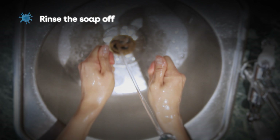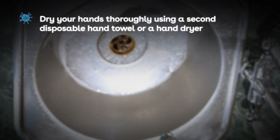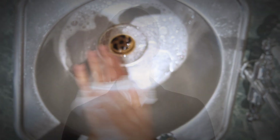Turn the tap off with a disposable hand towel to avoid re-contaminating your hands. Dry your hands thoroughly using a second disposable hand towel or a hand dryer. Make sure you dry your hands properly — it's easier for harmful bacteria to spread if your hands are wet or damp. Bacteria can build up on cloths and re-use towels, so always use single-use disposable towels or hand dryers if available.